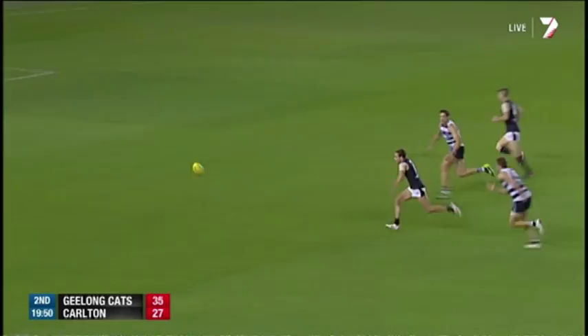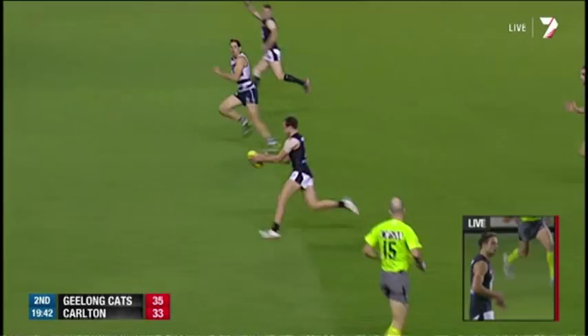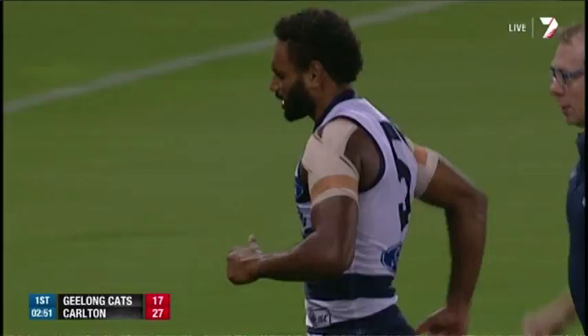One ping-point forward gives an opportunity here. Buckley! That's a play. Fantastic! First kick in footy, first goal in footy. What about that? And Dylan Buckley has come on and kicked a goal!